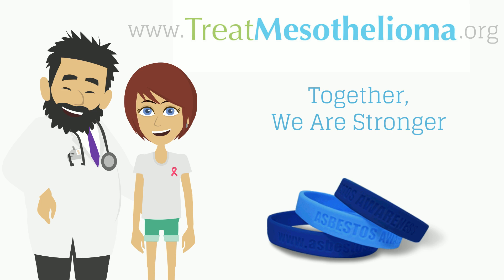For more information regarding chemotherapy and treatment options, visit treatmesothelioma.org. Together, we are stronger.